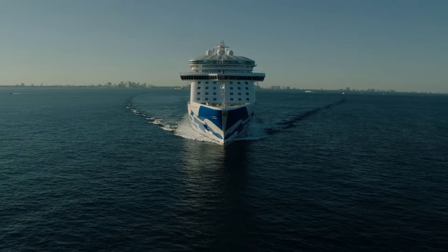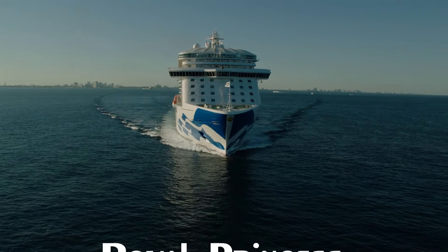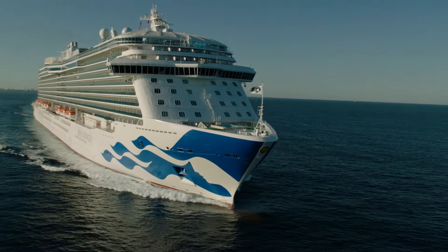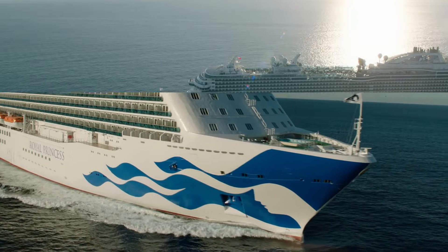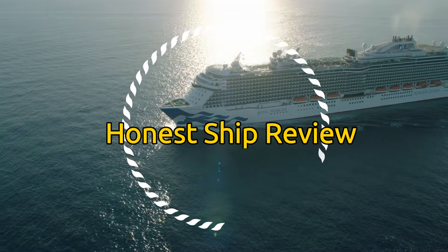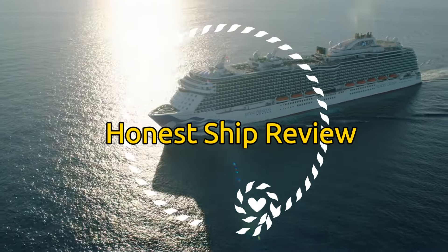Hi there, I'm Kelly from She Sails Away. Welcome to my channel. I just got back from a seven-night cruise to Alaska aboard the Royal Princess. This was a family cruise and it was our first time trying out Princess Cruise Lines. Today I'm going to give you an honest review of the Royal Princess.